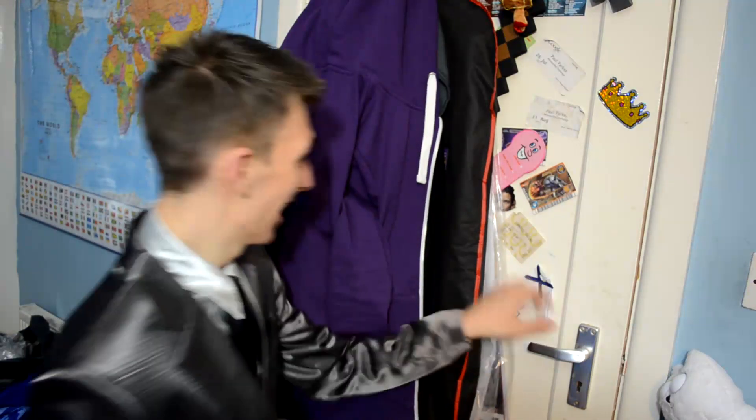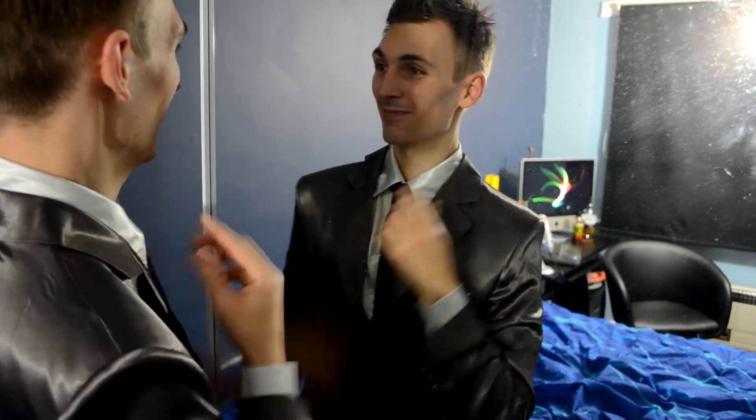Also I have a door in my room. Look, it opens and it closes. Wow. And I have a massive mirror in my room.